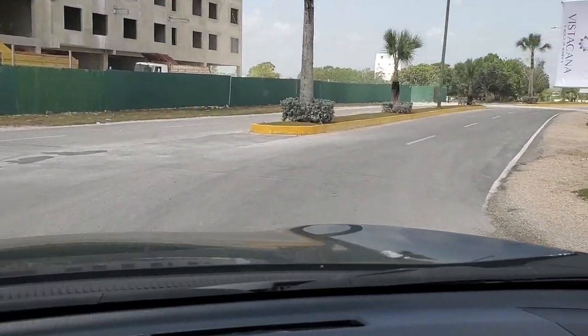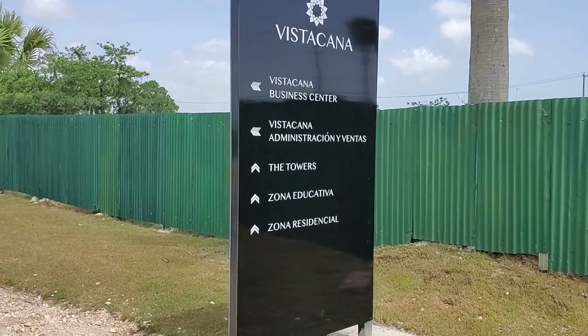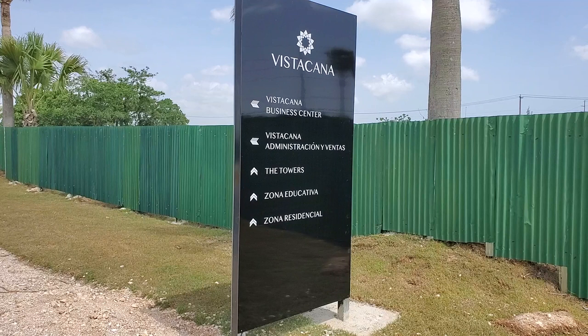Throughout this development, there are directional signs indicating the names of the projects and amenities and the direction they're in. Just follow the signs — this place is huge, so you'll definitely need these signs to help you through.